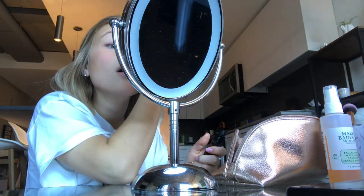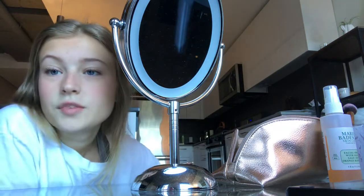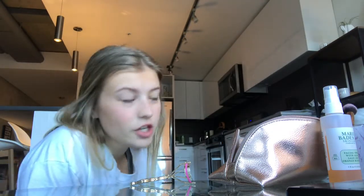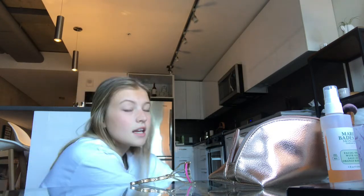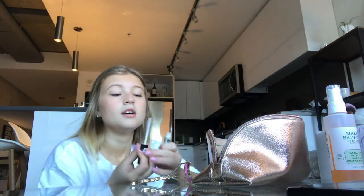I used to have lash extensions for a good year or so, and then the last time I went the lady literally glued the extensions to my eyelid instead of my actual lashes. I had a really bad allergic reaction — the next day I woke up and my eyes were so swollen I could barely open them. So I just ripped all of them out myself instead of going back. I managed to save some of my own eyelashes in the process, so you know, it's all right.